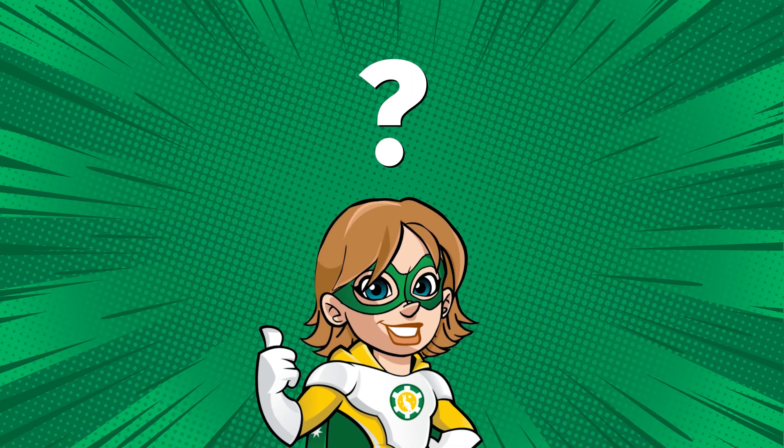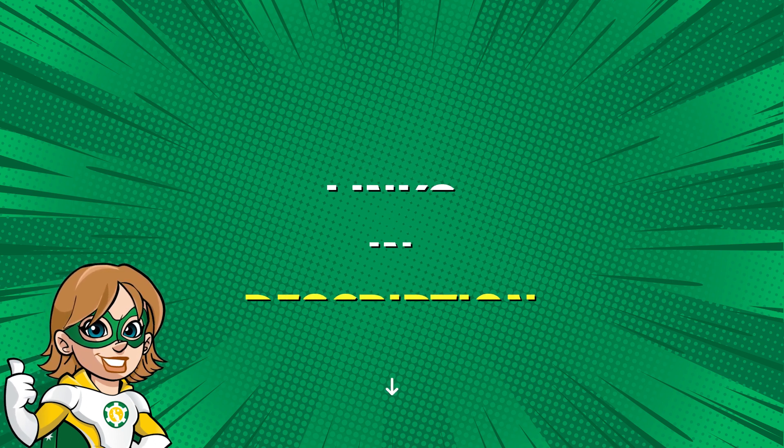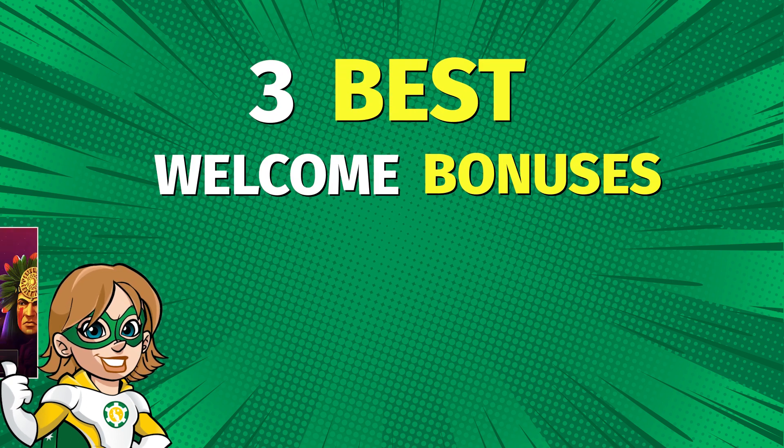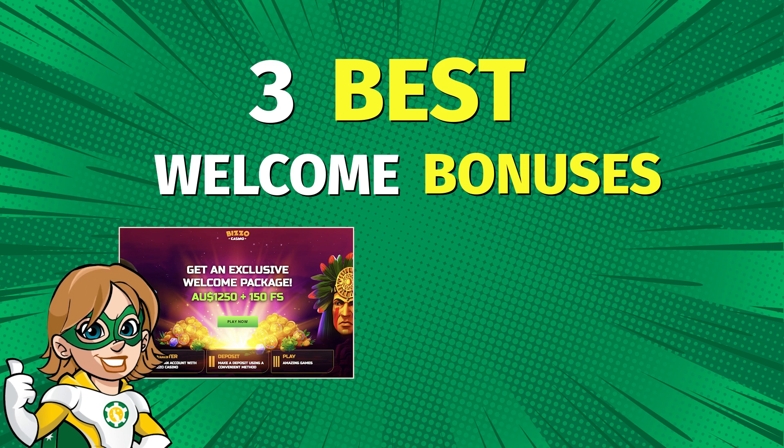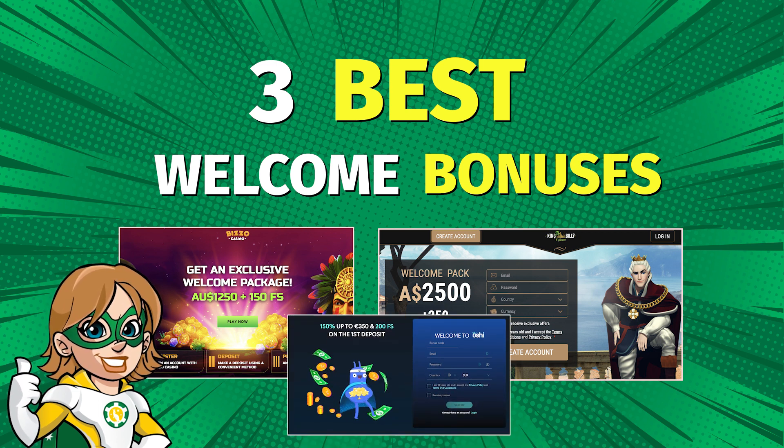So now that you know the basics of how welcome bonuses work, you're probably wondering which one to choose and which casino to sign up to. And that's where Captain Cass comes in again. You will find in the description a selection of the 3 best welcome bonuses in terms of money and free spins, one with easier-to-meet wagering requirements, and another one with a higher matched deposit percentage.